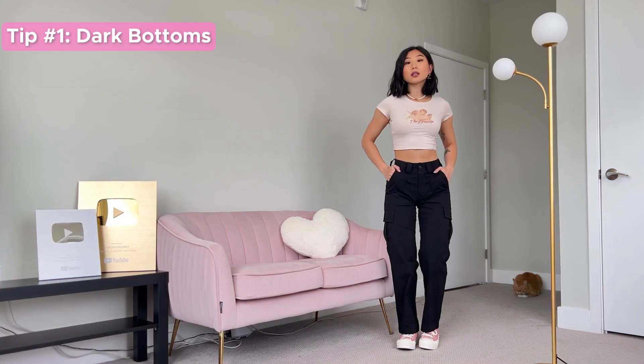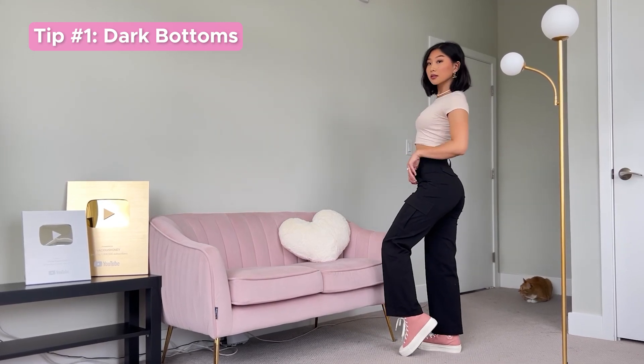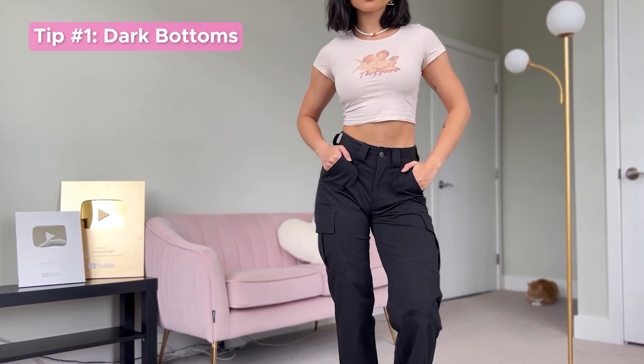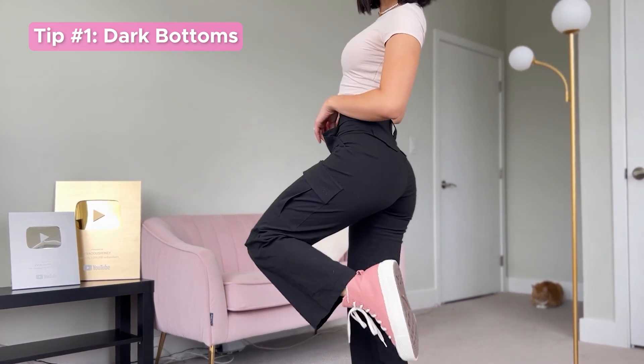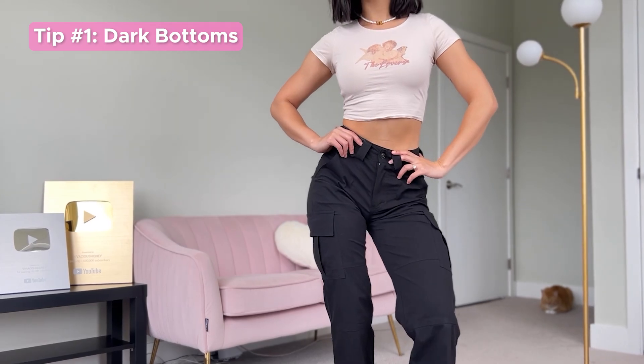What comes to people's minds is to avoid light colors in case of leakage. In this outfit, I'm wearing these black cargos paired with my favorite graphic baby tee. I went for a splash of color to complement the top with these pink Converse sneakers. This outfit is casual and comfy, and will also hide any accidents that may occur on heavy flow days.